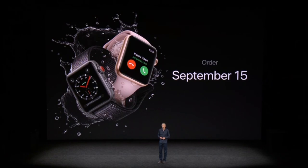Orders will begin September 15th and availability will be September 22nd. That's the update on Apple Watch. Apple TV 4K is incredible, and it starts with two big advancements in picture quality.